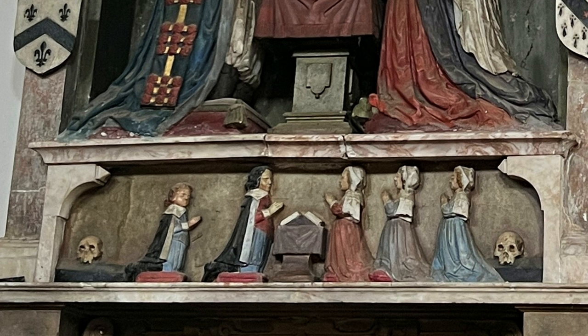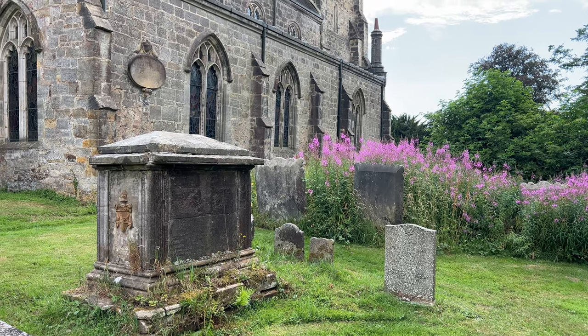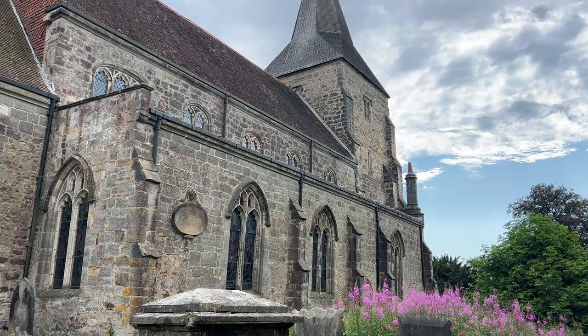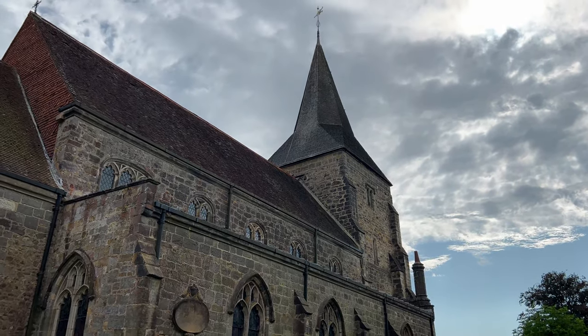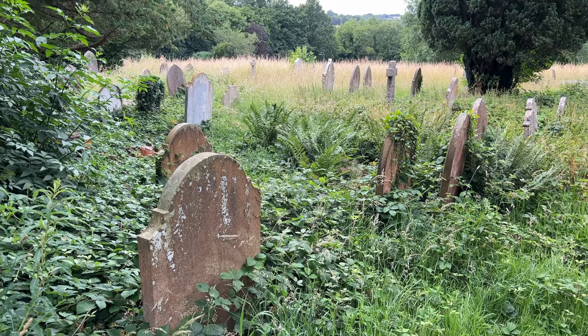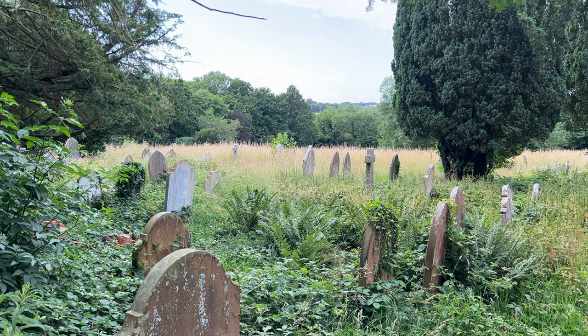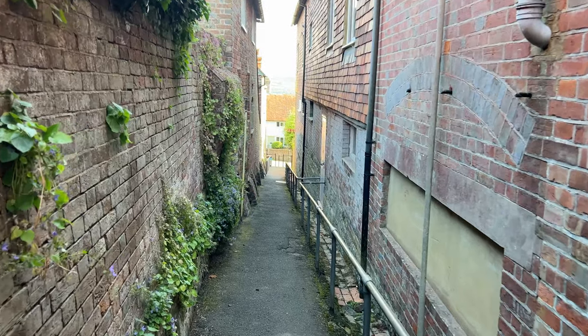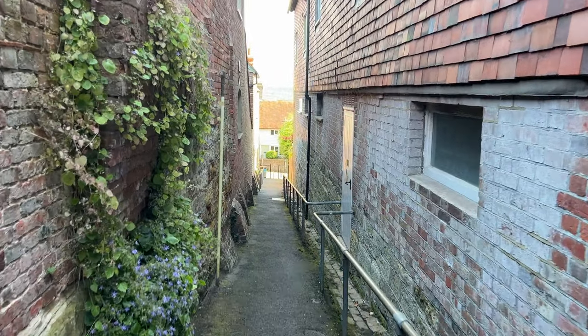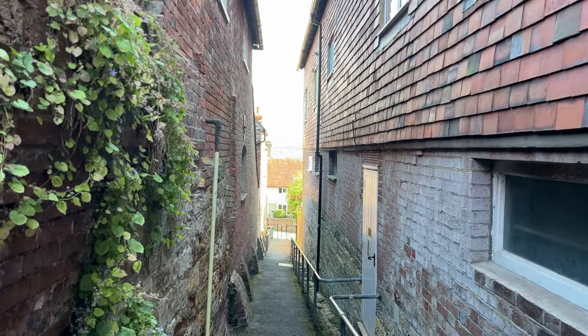I think the skulls represent children who were stillborn or died in infancy. I see these types of tombs all over Britain. It's so fun walking down the little alleyway like this and then seeing the countryside off in the distance above the old homes.